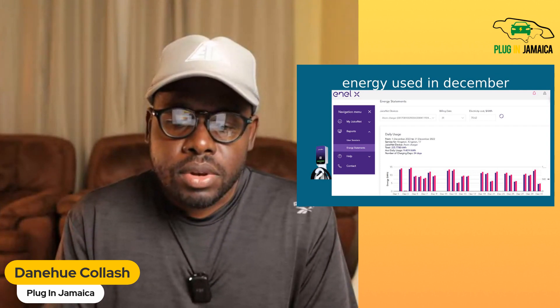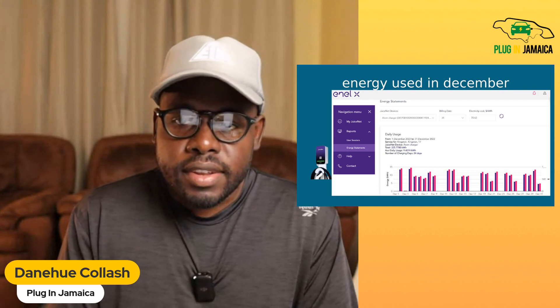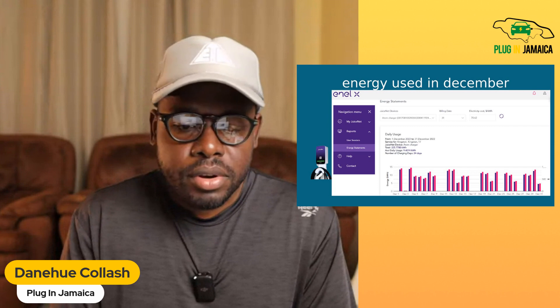So here's the cost breakdown for the Leaf versus the RAV4.